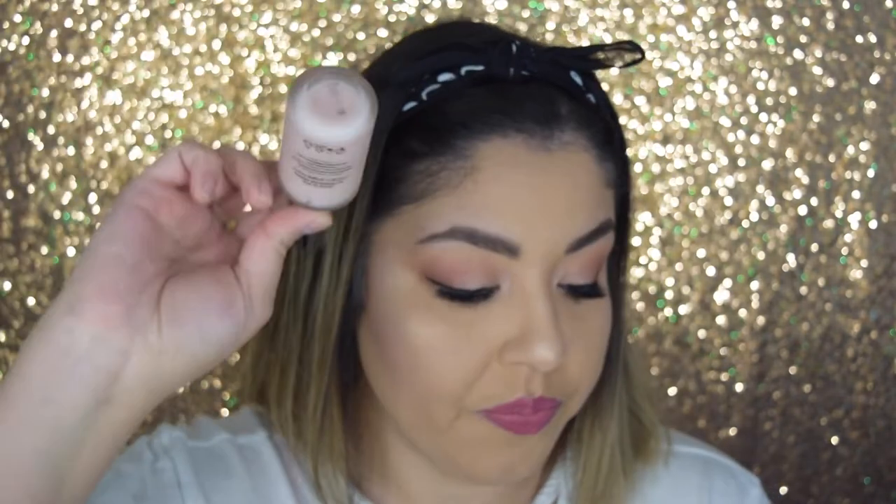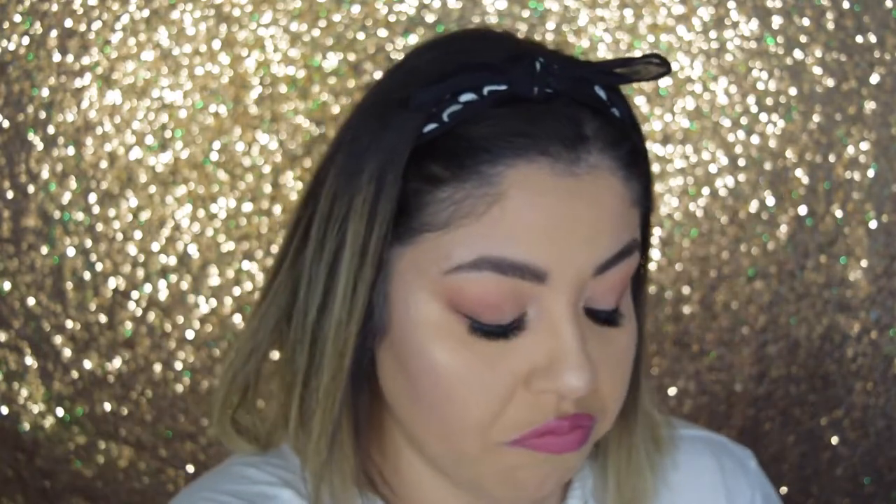I got the Pretty Vulgar Shimmering Swan Highlighter, which is this right here, and this retails for $32. Then the next thing is the Touch In Soul No Problem Primer — this little guy right here — and this retails for $18. That's not bad for a primer. It's glass and it has a pump, which I really appreciate.